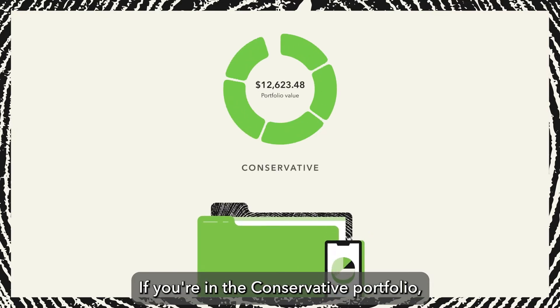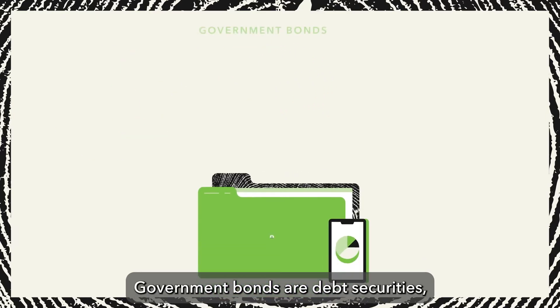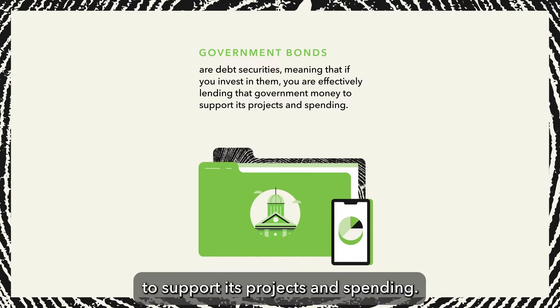If you're in a conservative portfolio, your portfolio includes exposure to bonds only and does not include stock exposure. Government bonds are debt securities, meaning that if you invest in them, you're effectively lending that government money to support its projects and spending.